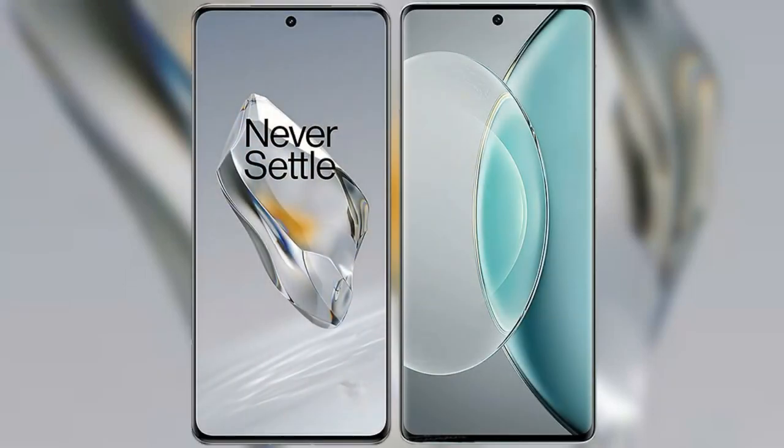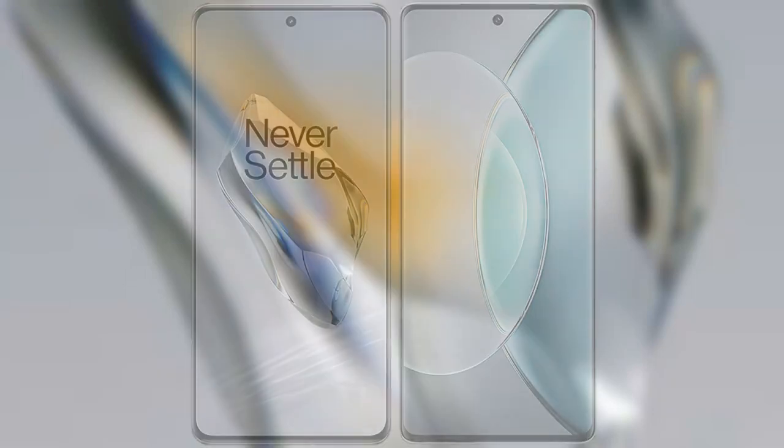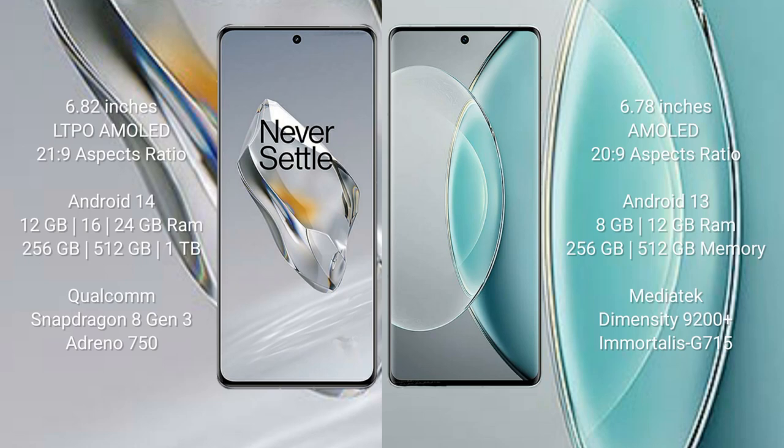I will compare the new OnePlus 12 with the Vivo X90s. The OnePlus 12 comes with a 6.82-inch LTPO AMOLED display with a 21:9 aspect ratio. The Vivo X90s comes with a 6.78-inch AMOLED display with a 20:9 aspect ratio.